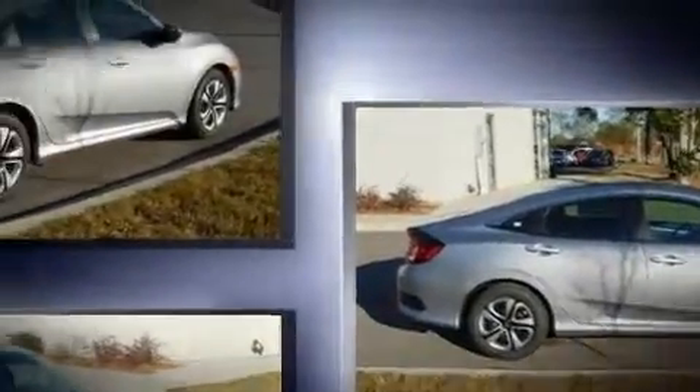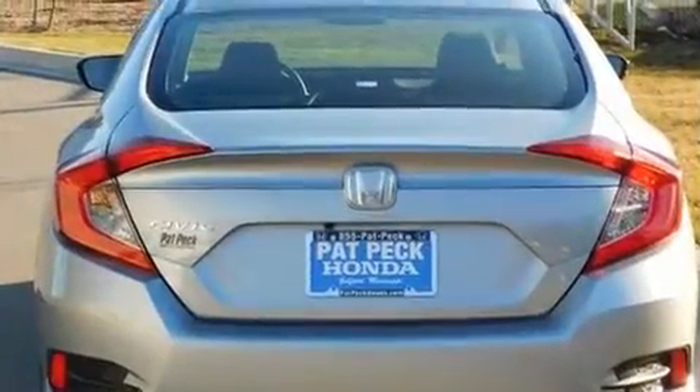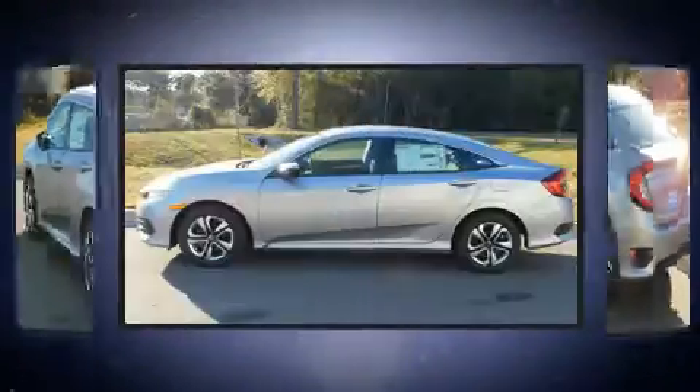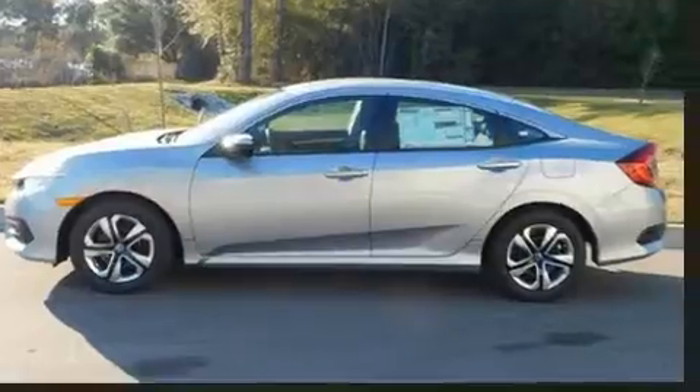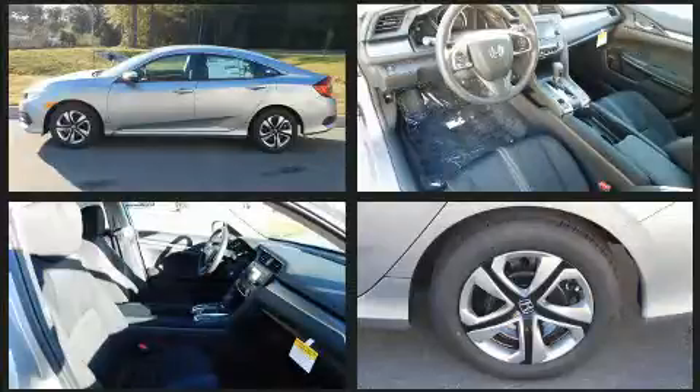Honda infused the interior with top-shelf amenities such as a tachometer, an outside temperature display, remote keyless entry, and much more. Audio features include an AM/FM radio, steering wheel mounted audio controls, and four well-positioned speakers.